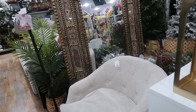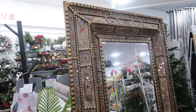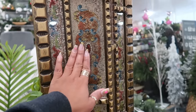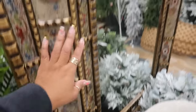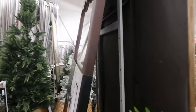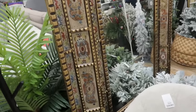And you guys, look at that mirror — whoa, it is massive! I don't see a price on it but look at the detail on that. I love it. I don't have anywhere to put that in my house but I love it. It's beautiful.